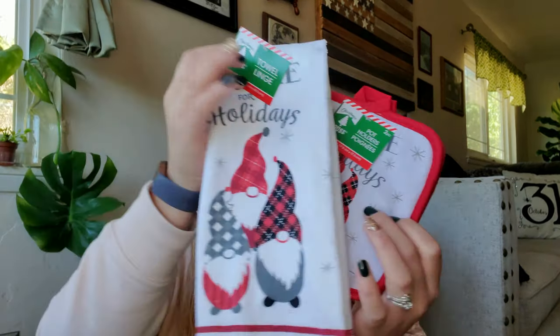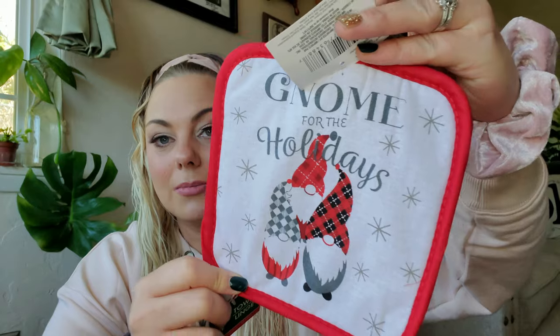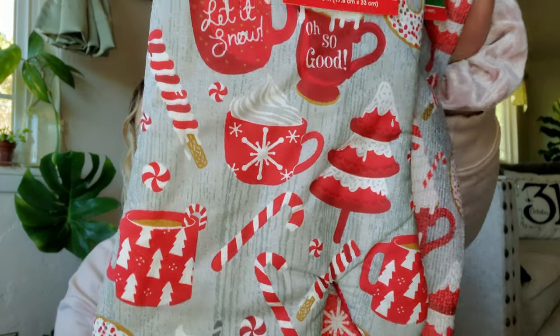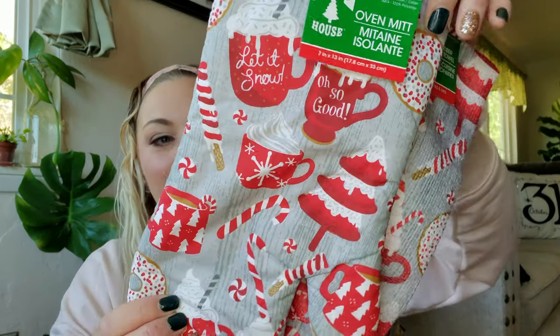I found the gnome set! I talked about wanting to find these. I only found the pot holders and the kitchen towel — I didn't find the oven mitt, but I'm hoping I'll be able to find it. How adorable is this gnome for the holidays? The gnome is very popular this year. I also got another set where I found the whole set — pot holders, oven mitt, and kitchen towel. I'm not the biggest fan of the microfiber material on the kitchen towels, but I love that they did gray in the background.